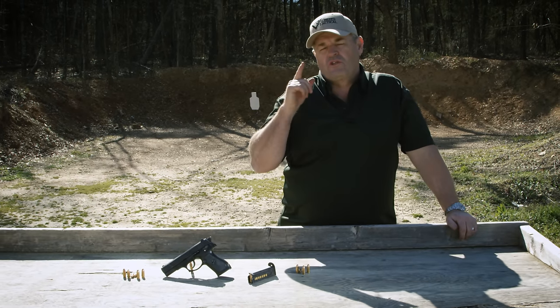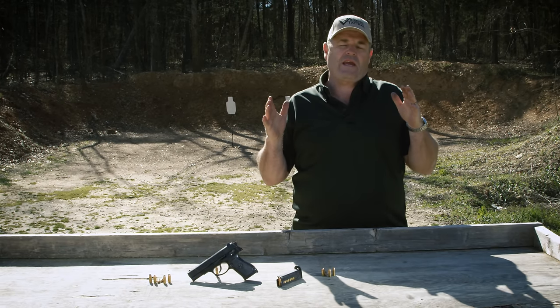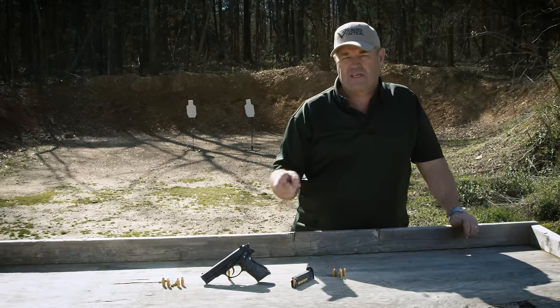Hey gang, Larry Vickers. I want to welcome you to the Vickers Tactical YouTube channel. We're out here at Take Aim Range in Pageland, South Carolina, and I have one of the rarest 9mm pistols in the United States.